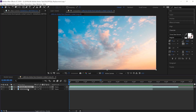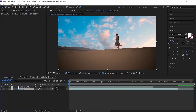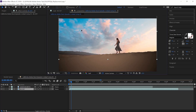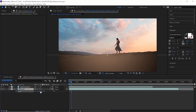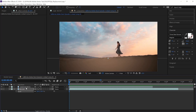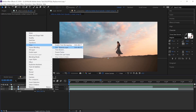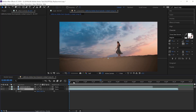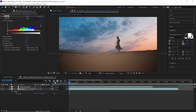Drag it underneath the clip of Georgia and the dunes, and rename it to BG Sky. Move the background up so the warm colors of the sand match up with the sky, and scale it up a bit. One of the most important things is to match up the light. We also want to reverse the clip so it emulates the sunrise — right-click the background sky, go to time, and click time reverse layer. Then go to effects, color correction, levels. Make sure you're on the first frame and match up the sky with the dunes by adjusting the levels, making it a bit darker.